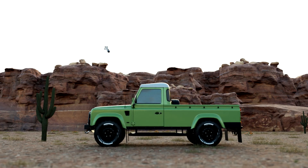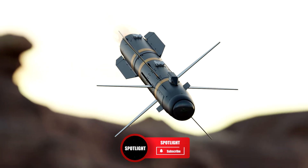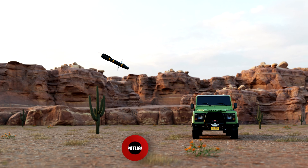What do you think about the Hellfire missile? Let us know in the comments, and please like this video if you've enjoyed it. If you want to see more videos like this one, then subscribe to Spotlight for more. Thanks for watching.